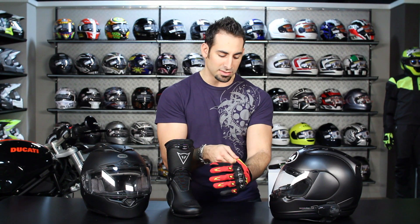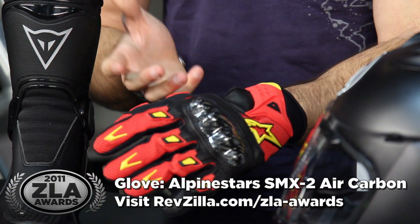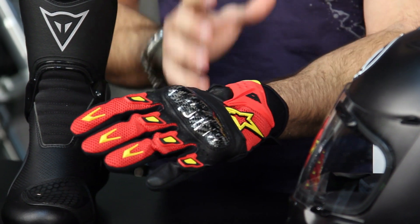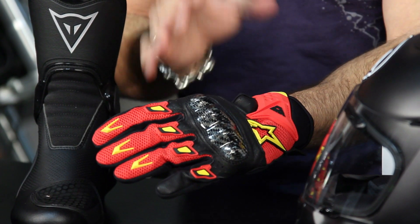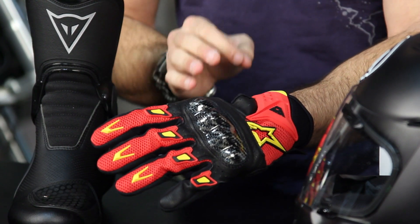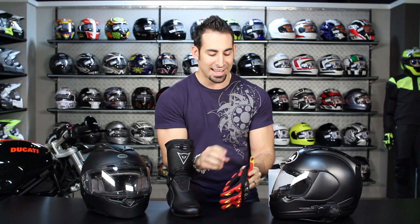Next up is going to be gloves. This is the newly redesigned Alpinestars SMX2 Air Carbon, which came out spring 2011. $69, sport cuff, comes in six different colors — we call this the hot dog version with the red and the yellow. Carbon knuckle, very comfortable, great lightweight spring, summer, fall glove, really geared toward warm season sport riding. We sell thousands and thousands of these because it's well positioned, very functional, and very comfortable. Honestly, I'm not quite sure how they were able to offer it at $69.